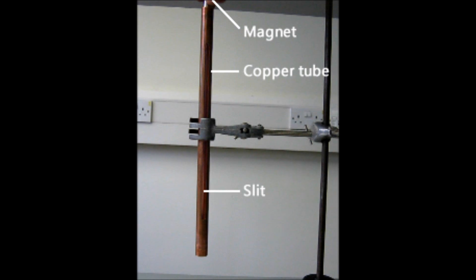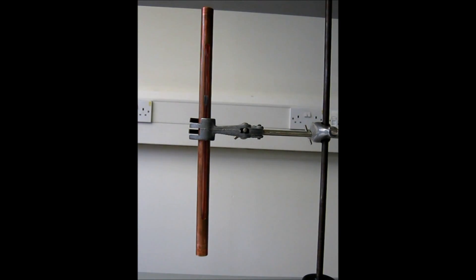Unlike iron, copper is not a magnetic material, so the magnet won't physically stick to it. Therefore, a magnetic attraction cannot be the reason for any slowing in the fall of the magnet. A slit has been cut in the front of the copper tube so you can see the magnet as it drops. As you can see, the magnet falls much slower than you might expect.